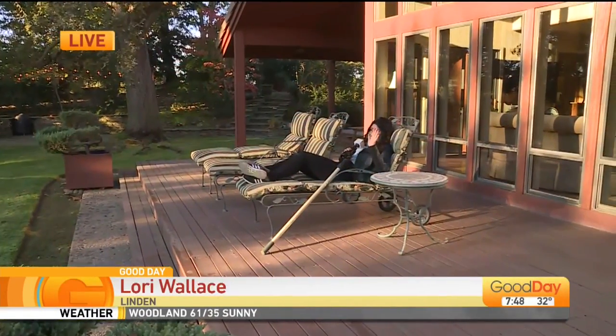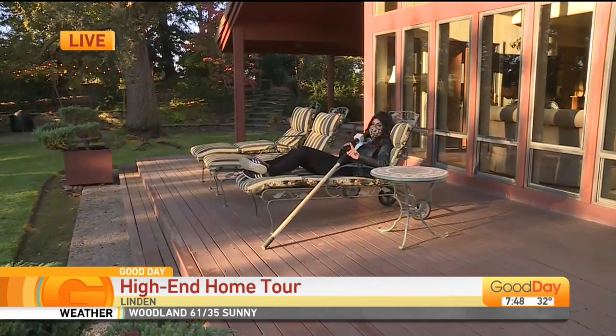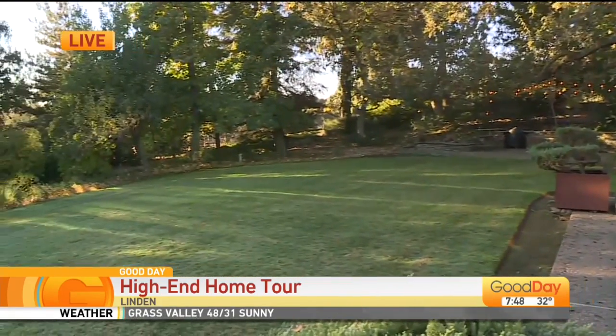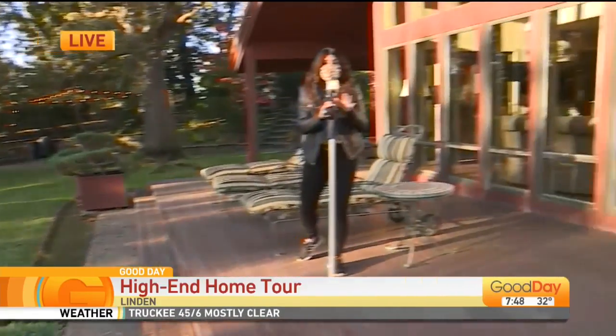It's a little bit cold out. Hey there, guys. Welcome back. I'm just testing everything out here on this beautiful property in Linden this morning. It's about three acres. All I need is my coffee and a blanket and I'd be good right about now. It's a little bit cold out here, but it is so pretty.